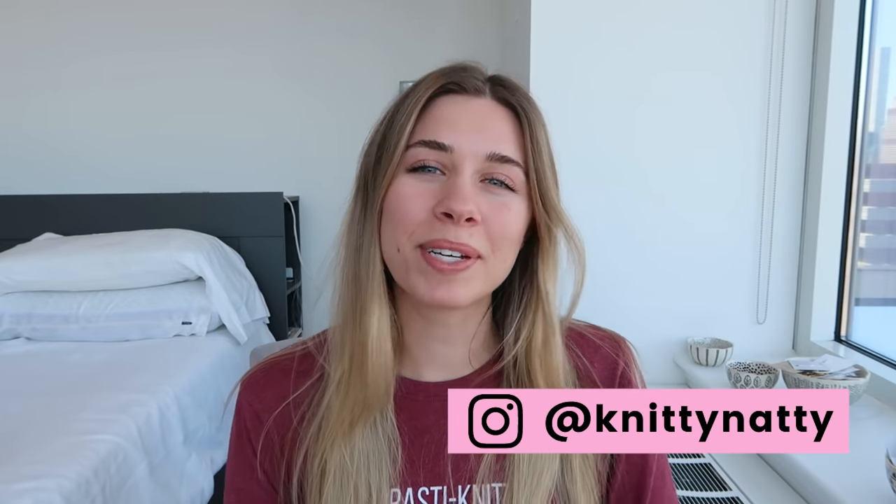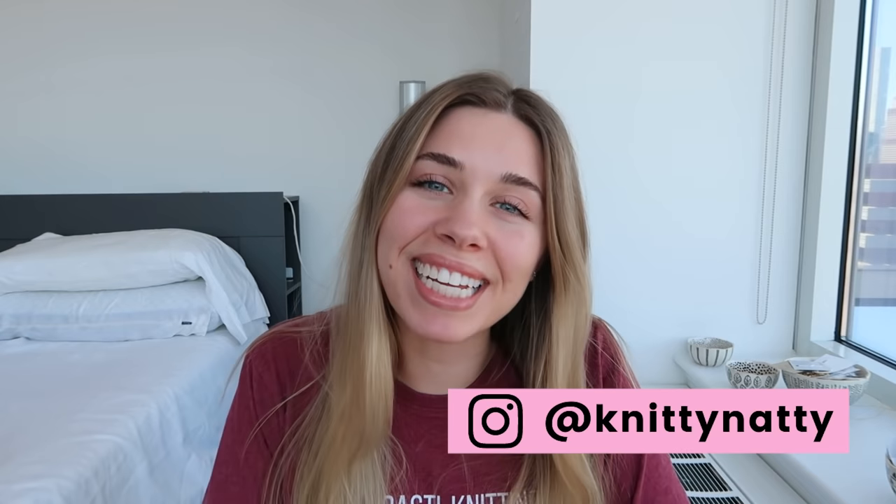Hey everyone, it's Natalie, also known as Knitty Natty. Welcome to episode 134 of the Love and Stitches podcast.